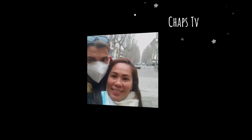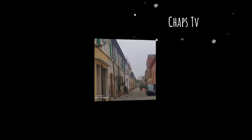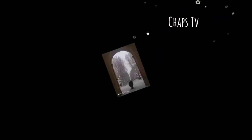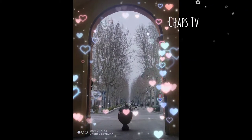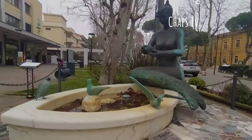Thank you guys for joining me in our short walk tour here. I hope you enjoyed it. Till next time, just don't forget to share, like, and subscribe to my channel for more tour videos. Bye!